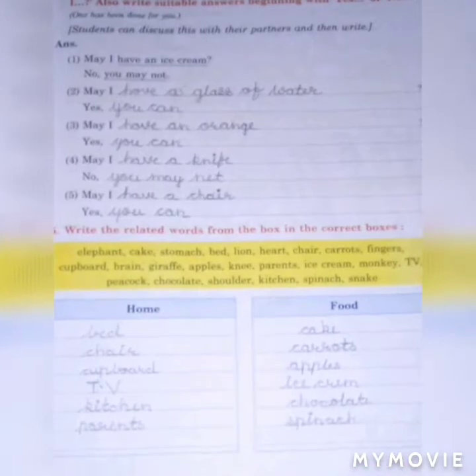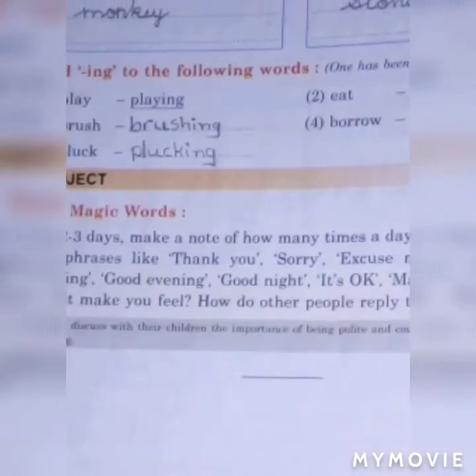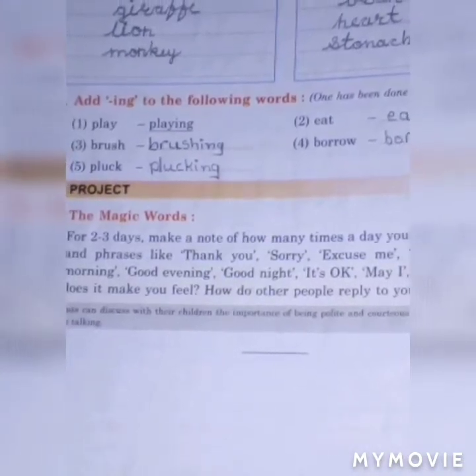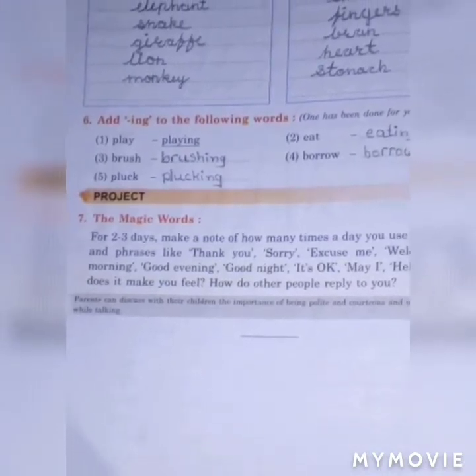Fill in all answers in writing and practice again and again. Next question: add -ing to the following words. For example: play — playing. Fill in all answers. I hope you understand the lesson.